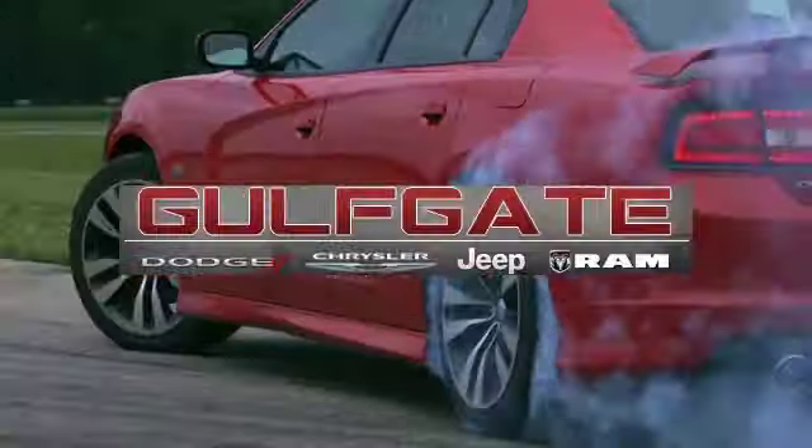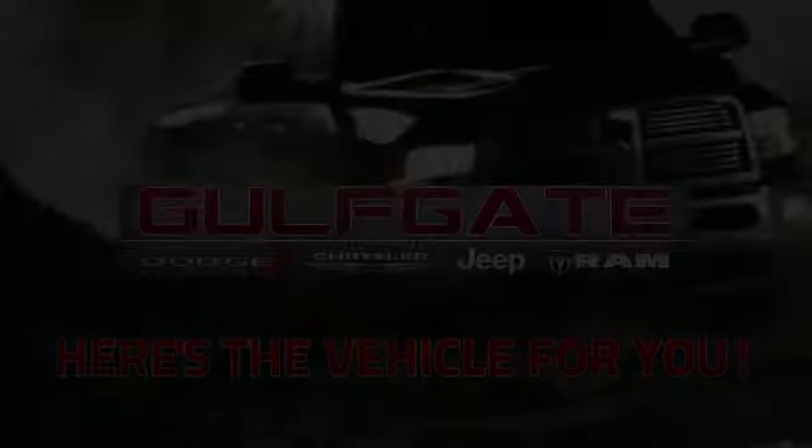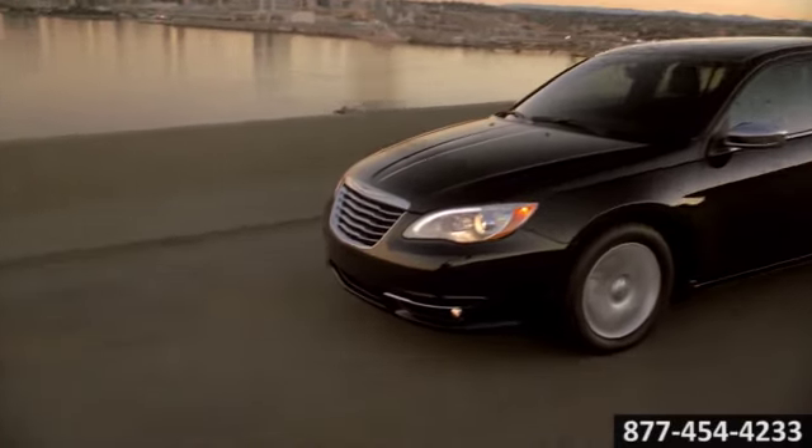Get it right at Gulfgate Dodge Chrysler Jeep Ram. Here's the vehicle for you. The stylish grille with its Chrysler wing badge will announce the 200's arrival on any scene.